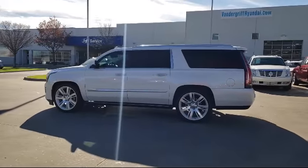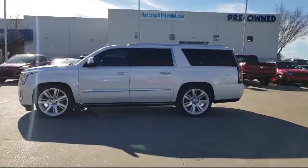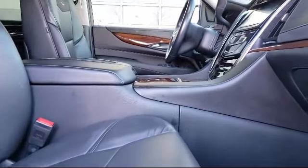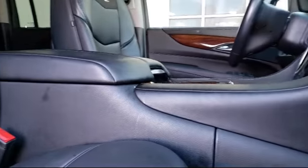We are dedicated to treating all of our customers with respect and always emphasize the importance of integrity and teamwork. Our dedicated staff is here to help make getting your next vehicle an enjoyable and easy process.